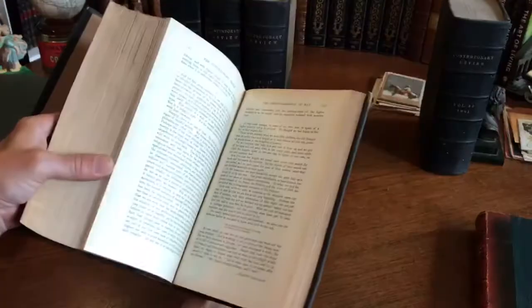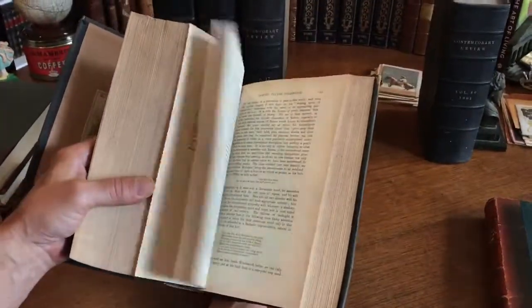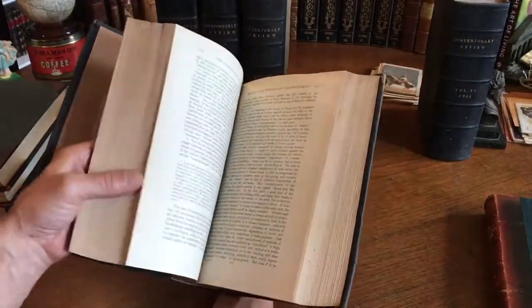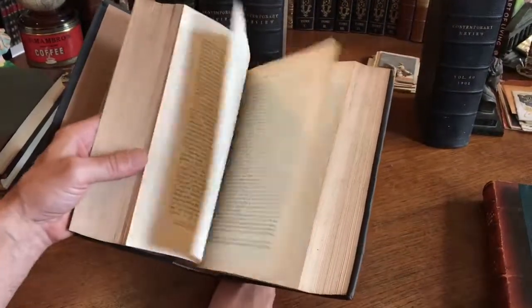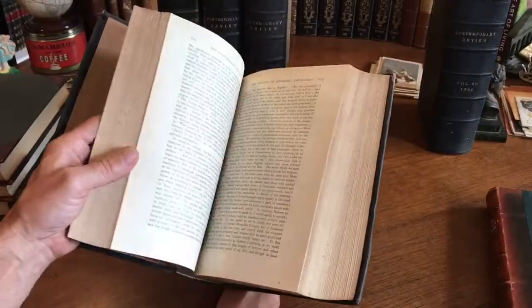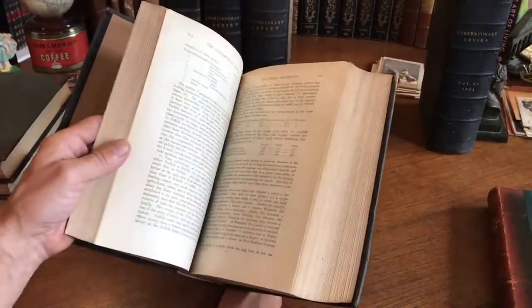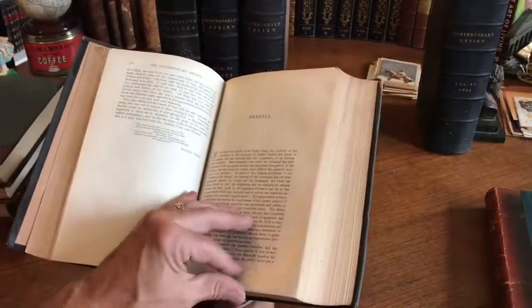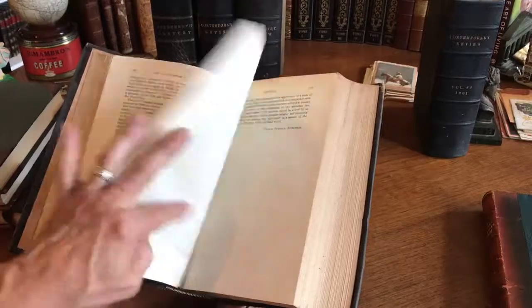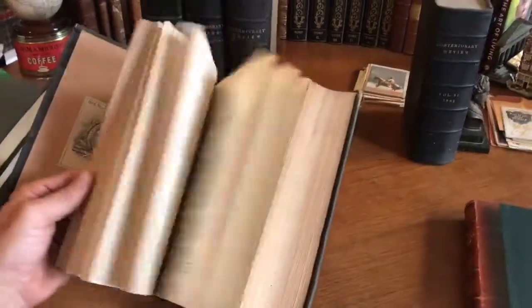Here's another one — 1895. Look at that: Colonial Empire, Australia. That's interesting. Religion and the state — an issue that'll never go away. Emerson, Switzerland, studying languages. Armenia — that's interesting. Look at this whole article here about Armenia.